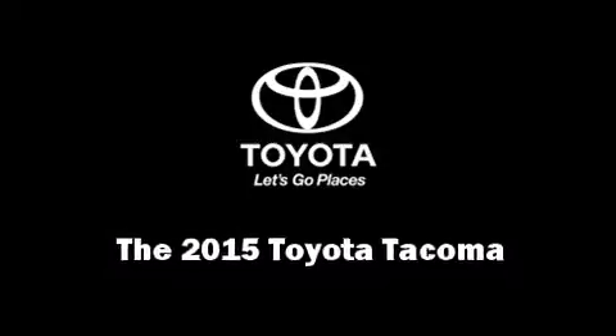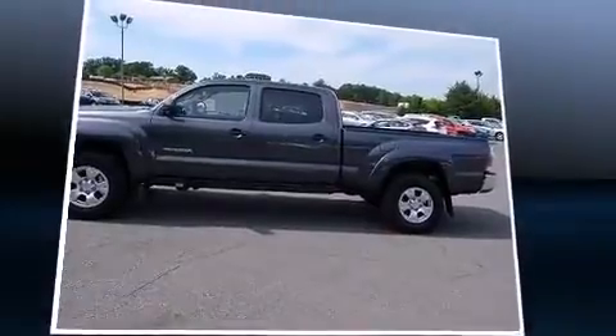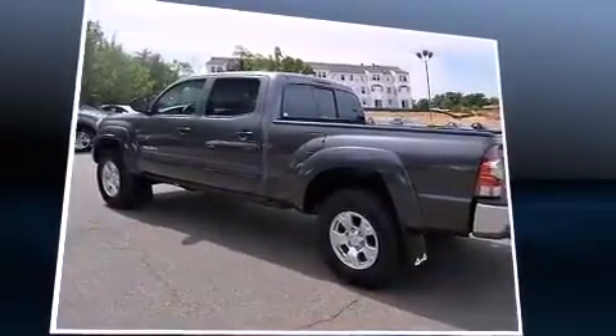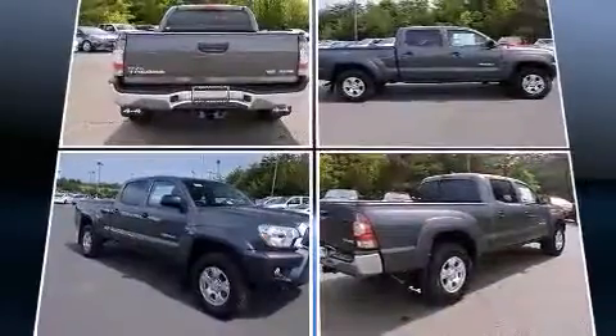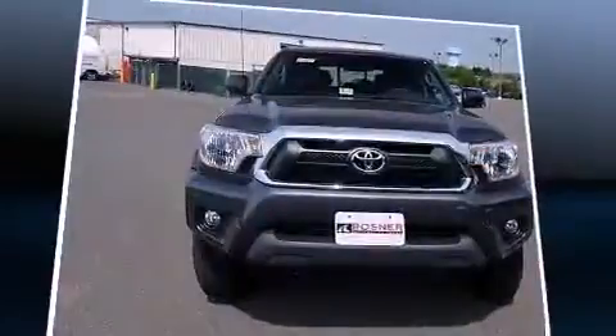Take command of the road in the 2015 Toyota Tacoma. This four-door, five-passenger truck provides a satisfying ride for all passengers. It features four-wheel drive capabilities, a durable automatic transmission, and a four-liter, six-cylinder engine.